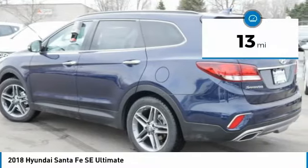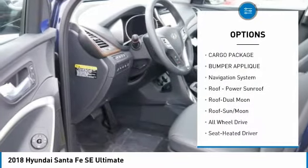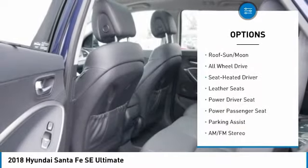This vehicle has less than 100 miles. Here are some of this vehicle's great options: all-wheel drive, power passenger seat, navigation system, anti-lock braking system, traction control.